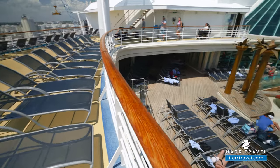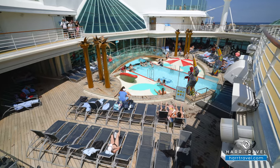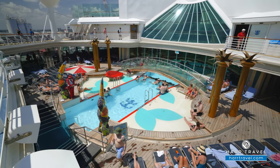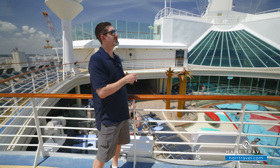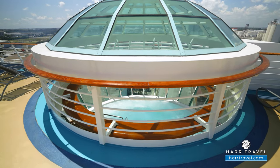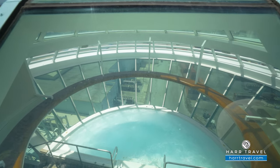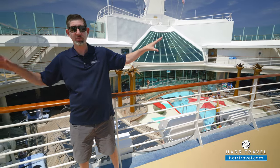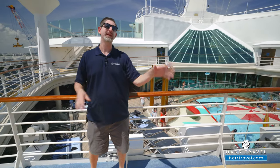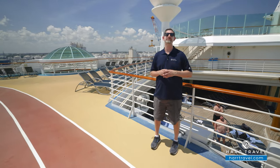Just behind me you'll find the solarium — it's a bit bigger than what you'll find on the Voyager-class ships. They've added a really cool bridge in there, with seating on either side. You've got shallow entrance all the way around so you can sit on the edge, put your toes in the water, or go for a swim. This is an adults-only area. There are showers, and two large cantilevered hot tubs that stick off the side of the ship — first introduced on Freedom of the Seas. Great options for adults, plus a bar to keep the drinks flowing.